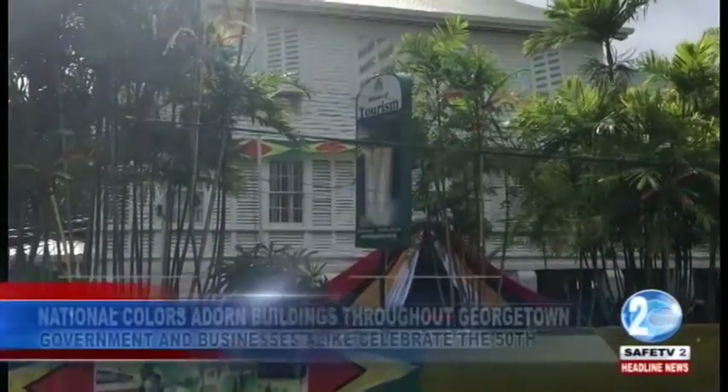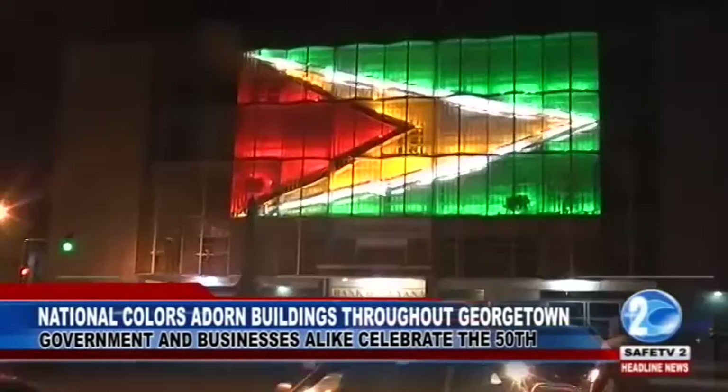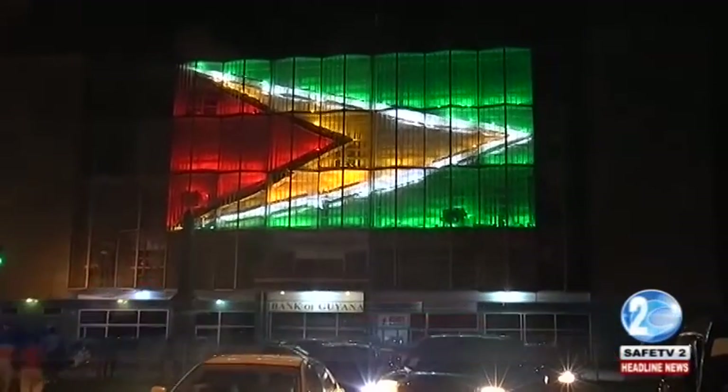Decorations on buildings throughout the city have already started to go up since before Republic Day. The most notable of the buildings, the Bank of Guyana, its five-story front decked with a large illuminated Guyanese flag, stands out for all to see.